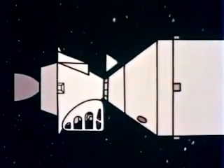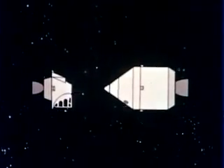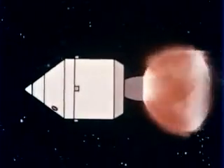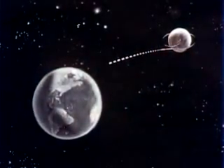The two lunar explorers will transfer back into the command module. Their lunar excursion module probably will be left in lunar orbit to save weight on the return trip. After the command and service modules are thoroughly checked out and all calculations are confirmed, the Apollo spacecraft will be fired into its trajectory for return to Earth.